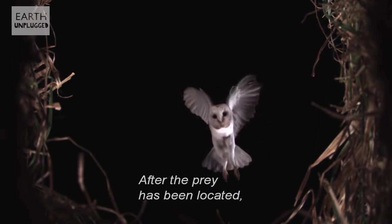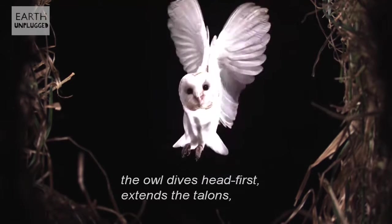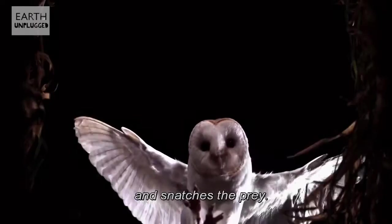After the prey has been located, the owl dives head first, extends the talons and snatches the prey.